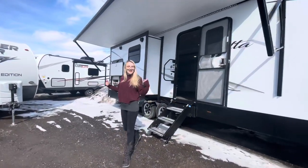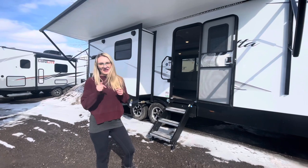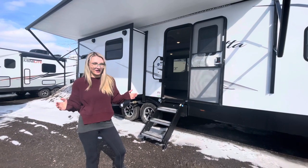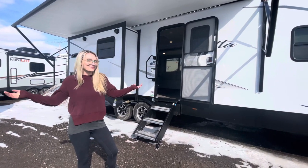Hey everybody, welcome to Great Canadian RV. I'm Victoria and behind me is our newly arrived 2022 East to West Alta 2810 KIK. This is the kitchen island floor plan that everybody loves. You get a camp kitchen, you get two slide outs, maximum entertaining space and luxury. What more could you want?